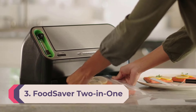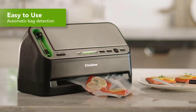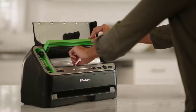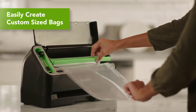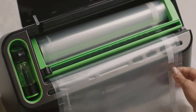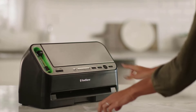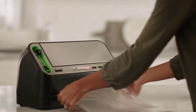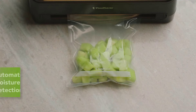Number 3: FoodSaver Two-in-One Vacuum Sealer. Sous vide cooking involves vacuum sealing foods and cooking them at a low temperature over longer periods of time. All vacuum sealer machines can help in this process, but the FoodSaver Two-in-One has several features to make sous vide cooking easy. Automatic bag detection is one perk — just put your bag inside the vacuum chamber and it gets to work. It also uses smart technology to automatically detect moisture in your bag and switch to the correct mode.